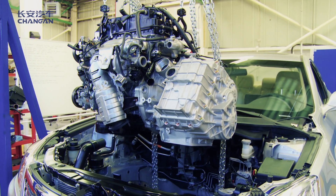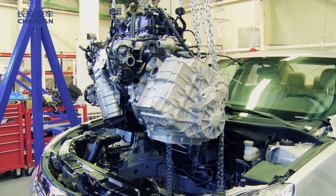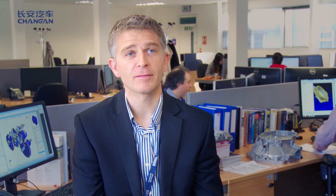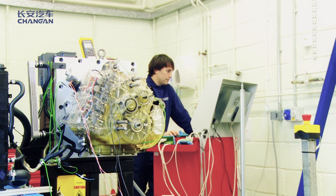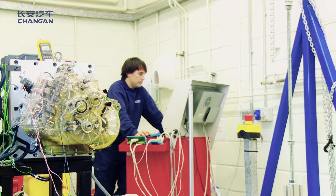Our development capability in automatic transmission will become a first-class development team in the country. We've been starting almost from a clean sheet of paper — this is the first time that Chang'an has ever developed its own automatic transmission system. Our aim is to build on the methodologies for design and impart that knowledge and expertise back to our China team.